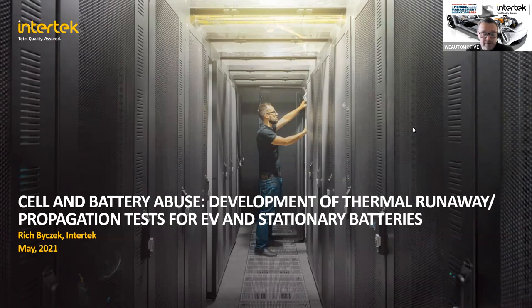As Intertek's Global Technical Lead for electrical vehicle and energy storage, Rich sits on several SAE, IEC, LU, and ANSI standards panels. He holds a Bachelor's degree of Science in Electrical Engineering from Lawrence Technology University in Southfield, Michigan, and is based in the Intertek facility in Plymouth, Michigan. Please type your questions into the Q&A box at the bottom of the screen, and we will answer as many as possible at the end.